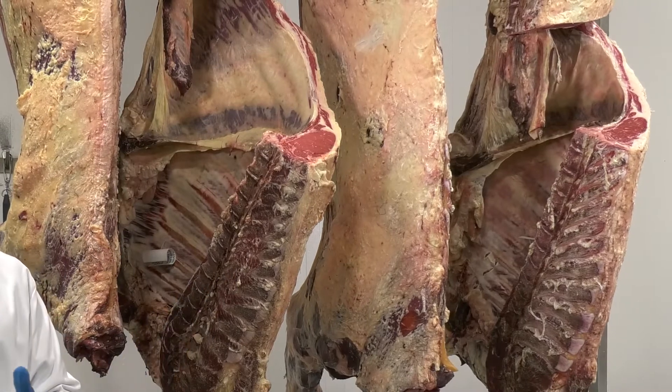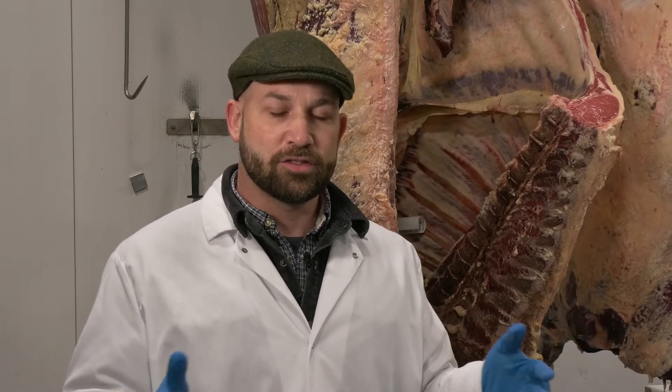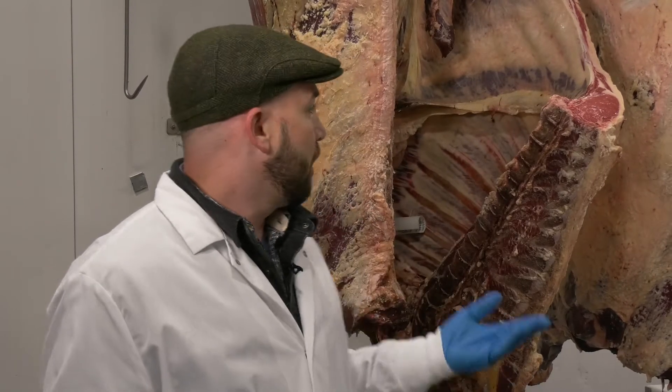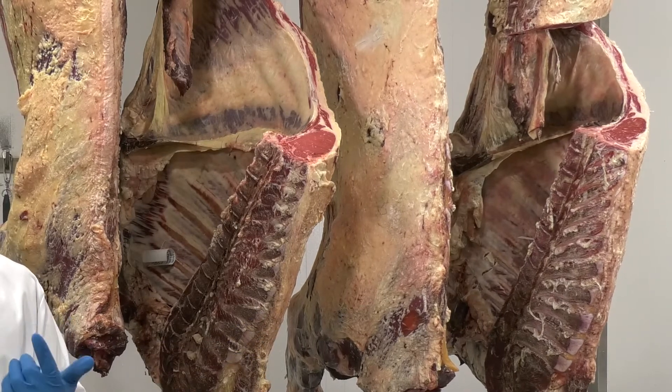Beyond dressing percentage, understanding the tissues of the body and how they change with growth is critically important for understanding ultimate product quality, as well as the production economics of beef cattle. All sectors of the industry need to be viable, profitable, and producing a quality product for the entire chain to be sustainable. There are growth patterns that are economical from a production efficiency standpoint that don't translate to ultimate product quality. Making sure all those things are optimized so that all links in the chain can be viable is critical for developing local systems here in New England. The three tissues of primary importance in cattle carcass evaluation are muscle, fat, and bone.